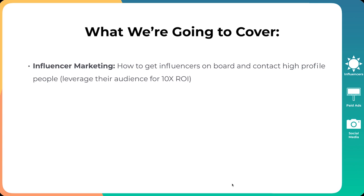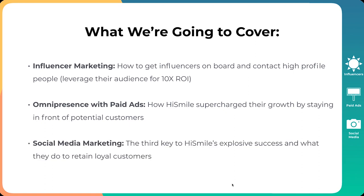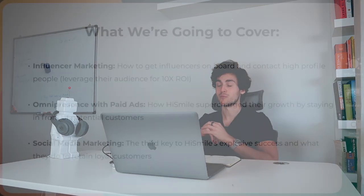Here is what we're going to cover. Number one, influencer marketing — how to get influencers on board and contact high profile people, leverage their audience for a 10X return on investment. Next is omnipresence with paid ads, how HiSmile supercharged their growth by staying in front of potential customers. And finally, social media marketing, the third key to HiSmile's explosive success and what they do to retain loyal customers. There will be a little bonus at the end, so definitely stick around.